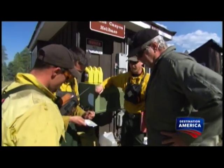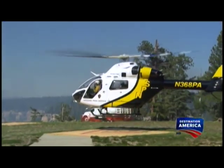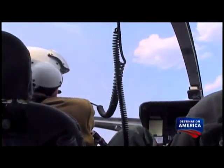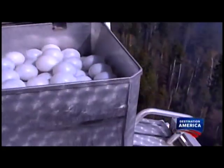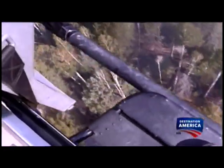As the chopper stands by, senior fire officials concur on the conditions — today, it's a go. With military precision, one by one, the balls fall to the ground and ignite.